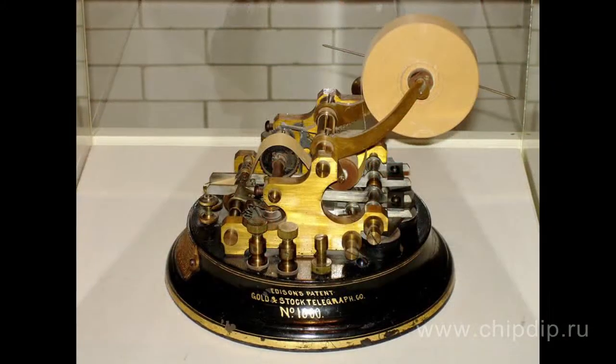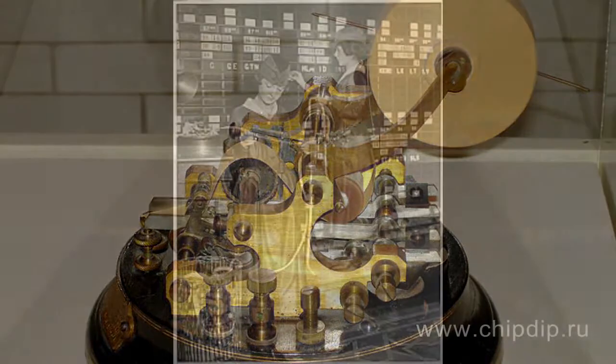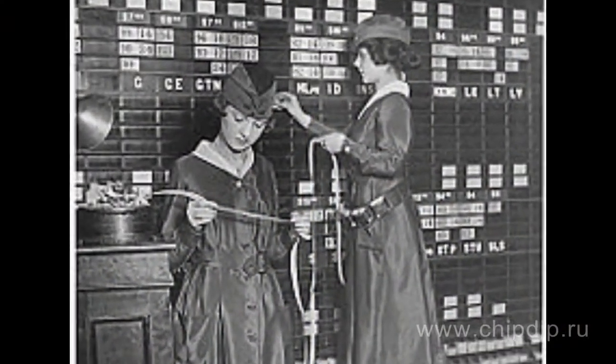The so-called ticker machines can be regarded as teleprinters' predecessors, which were used to send texts over the wire in the 1870s of the 19th century. These devices became widely spread because they could be used to transfer stock exchange bulletins. The teleprinter was more handy than the ticker as it could print on an ordinary sheet, not on telegraph tape, and combined receiving and transmitting functions in one device.